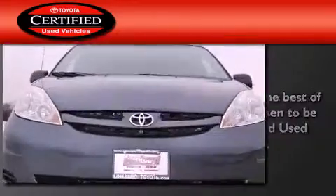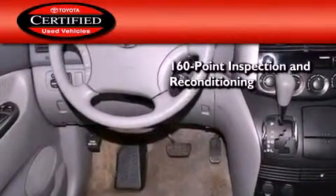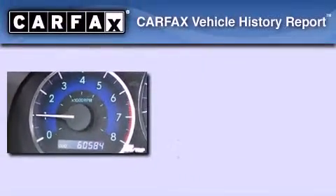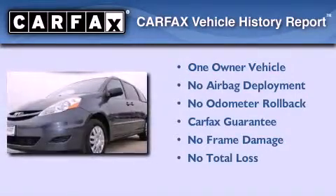Toyota's certification includes a 160-point inspection and an extensive reconditioning process, and a 7-year, 100,000-mile powertrain warranty. This minivan has had only one owner, and it qualifies for the Carfax Buy-Back Guarantee.